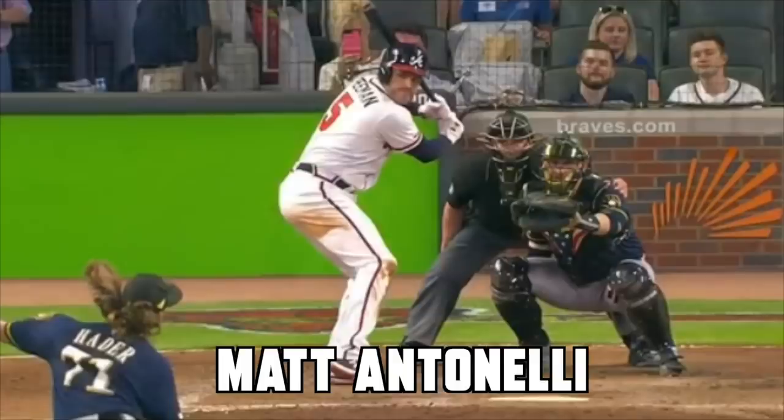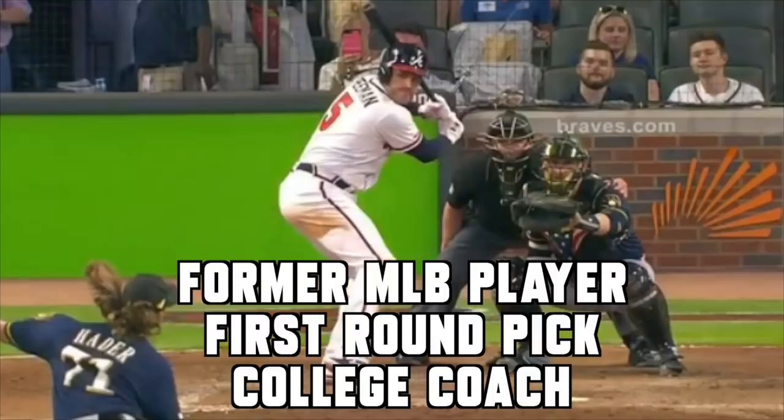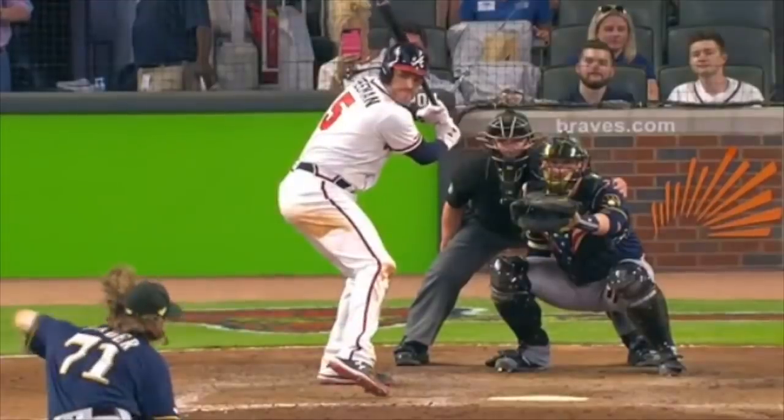What's up guys, Manitonelli here. Today we're looking at Freddie Freeman. We're going to break down his swing a little bit. I've been asked a lot to look at his swing and give my opinion. He's a great, great hitter every year — so consistent. And you don't hear a ton about him, but the guy just hits and hits and hits. So we're going to look at a home run right here that he hits.